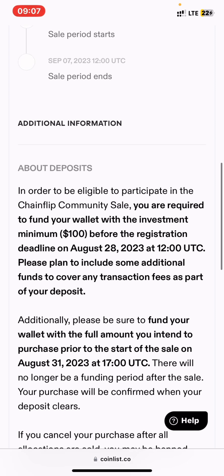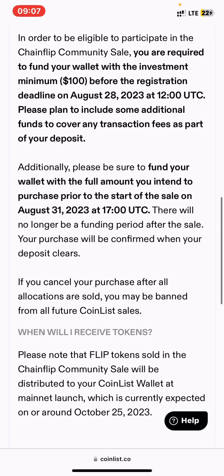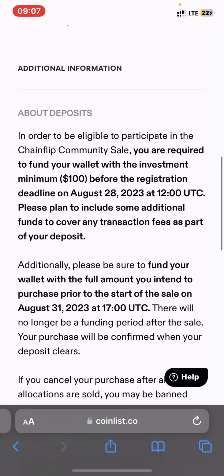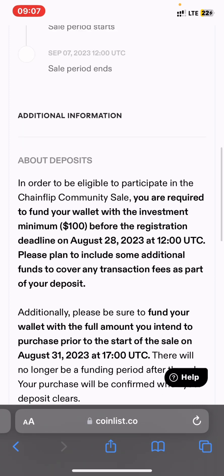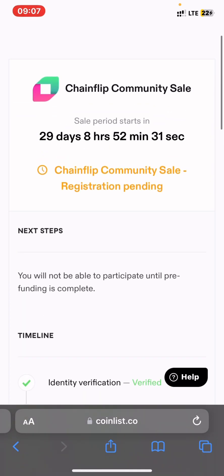Fund your account with $100 to $4,000 — make sure you know what you are doing. If at any point you don't understand the process, leave a comment below and I'll be there to guide you. Like this video to help the channel grow, let me know in the comments any other video you want me to cover, and I'll see you in the next video.